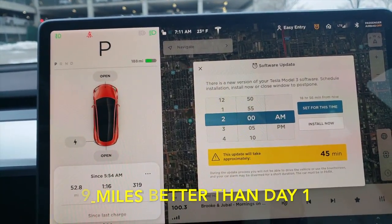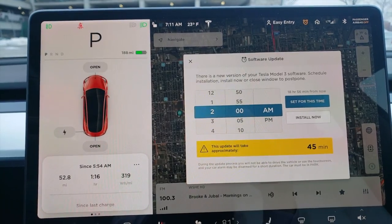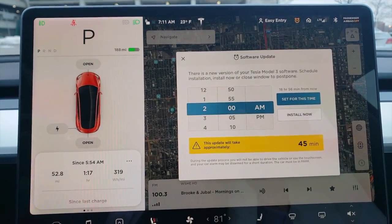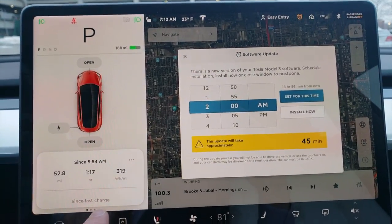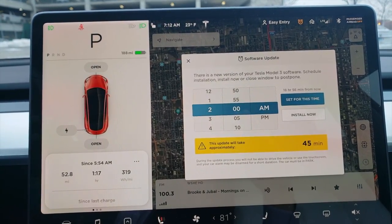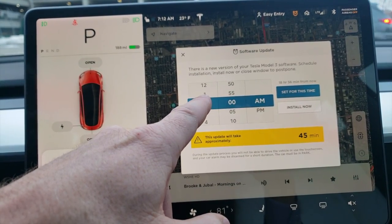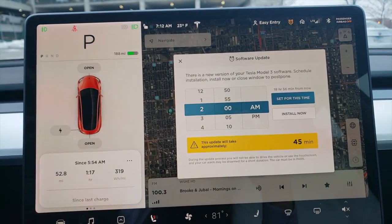I wish Tesla would update something to give us a little more information at our fingertips so we could do better calculations — like an average speed so we can compare. I tried to stick around 70 to 73 miles per hour, though there were a couple of times I had to go slightly above that. That's where we're at today — a little bit better than yesterday and a lot better than the previous day. I can see there's an update — possibly the cold weather update Tesla is pushing out.